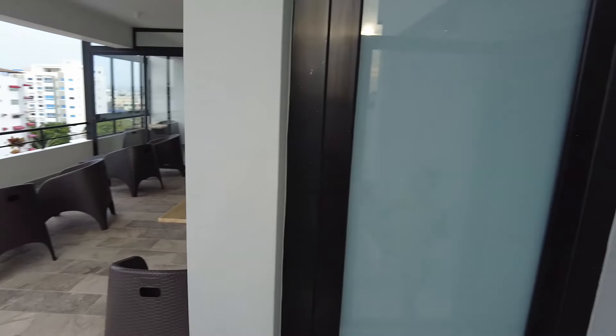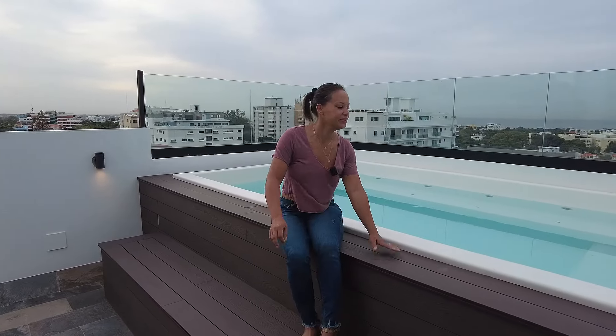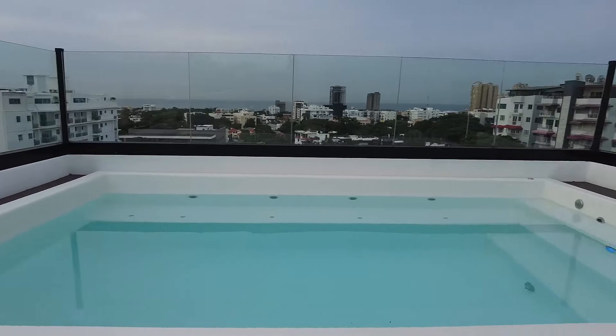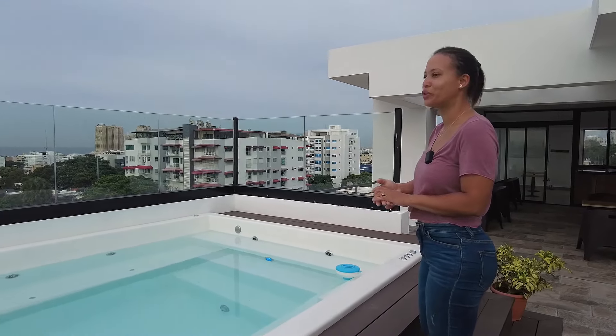You have the jacuzzi over here and stairs if you don't want to take the elevator. On your left is the common bathroom, and here is the jacuzzi. Not many people are using it yet since not many people live in the building. And you have a very beautiful view right there.